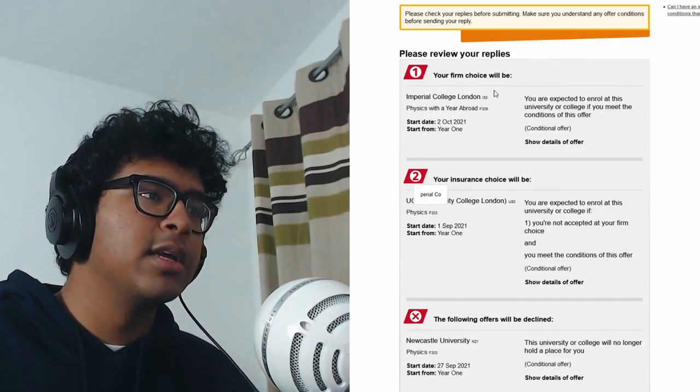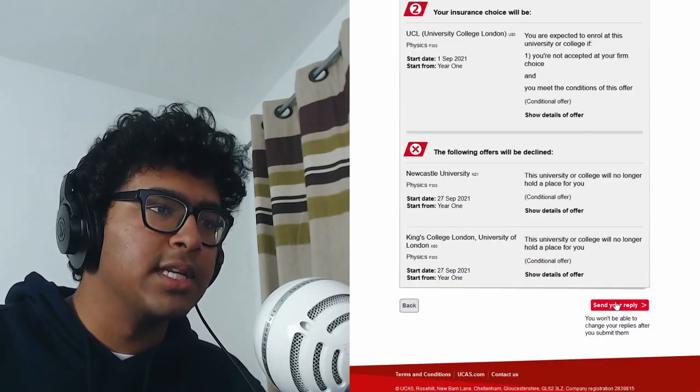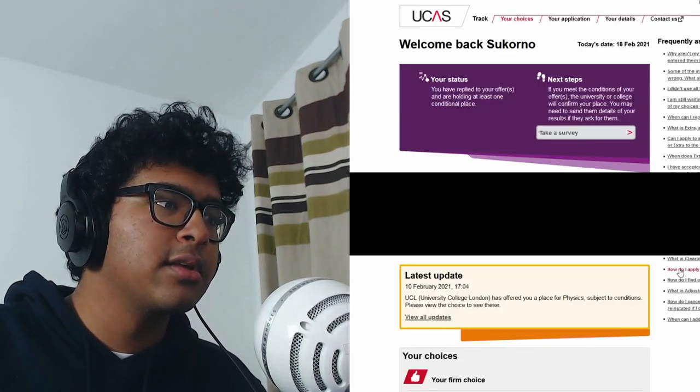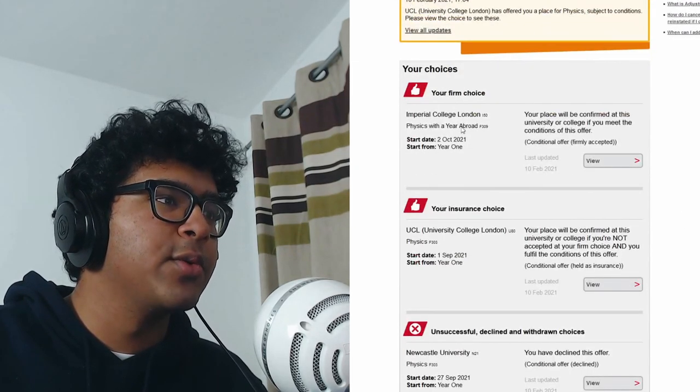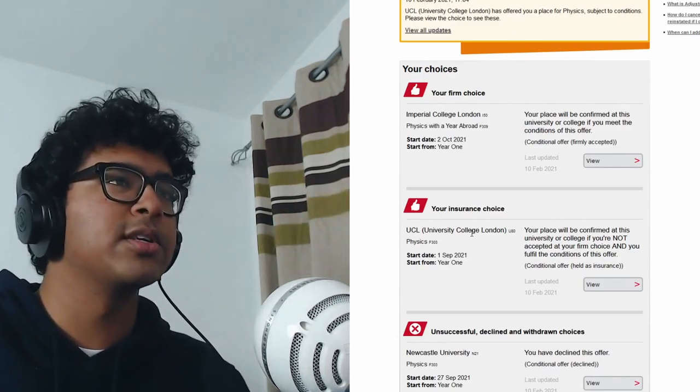Let me make sure I'm seeing this right — I've got to make sure it's correct before I click anything. Firm choice: Imperial. Insurance: UCL. I think that's right. Send reply. Your firm choice is Imperial, your insurance is UCL. Let's go! And that was that.